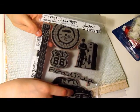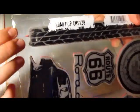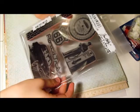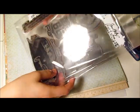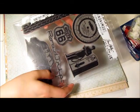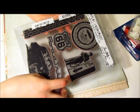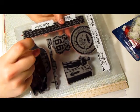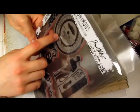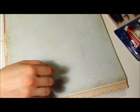This is one of the new Tim Holtz stamp sets called Road Trip — I believe it's new for 2012. I really liked it because we're going to Manitoba at Easter time, and we go there usually twice a year — it's about an 11-hour drive — so I really like to document that. It is American with the Route 66 theme and miles per gallon and stuff, but that's okay. I love anything Tim Holtz.